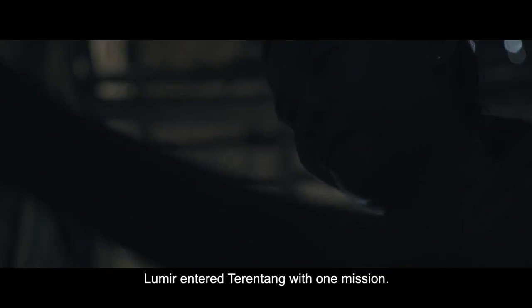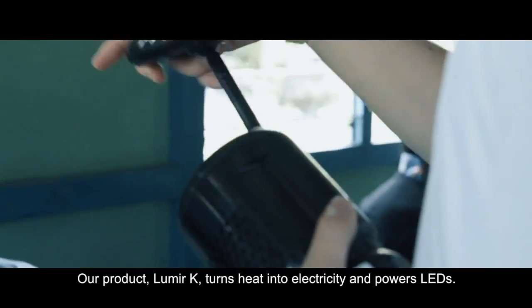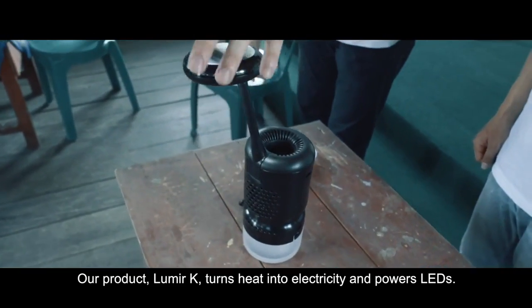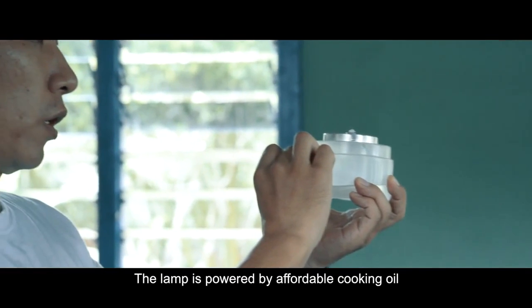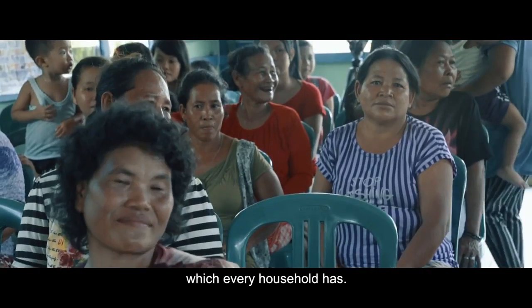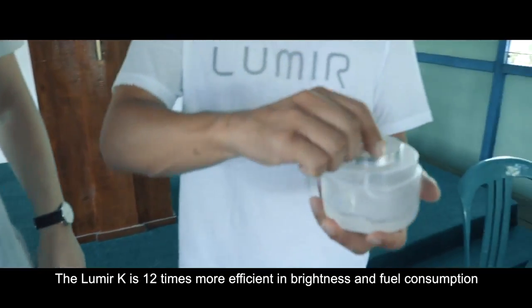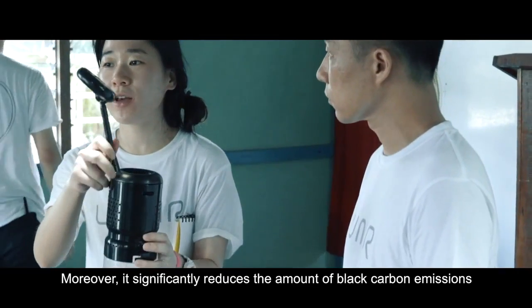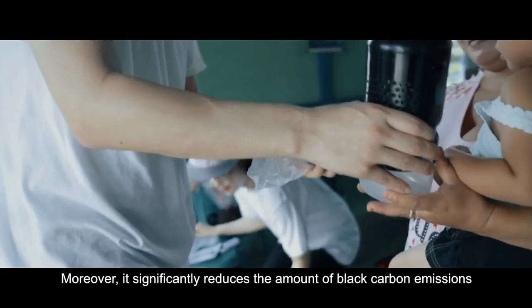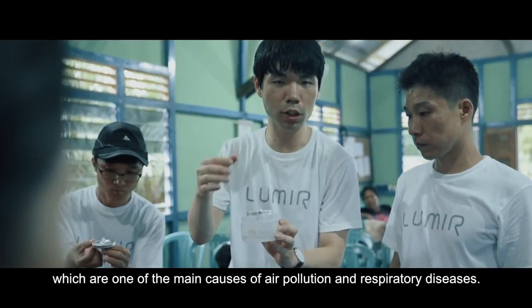Lumir entered Tarantang with one mission: to bring light. Our product, Lumir K, turns heat into electricity and powers LEDs. The lamp is powered by affordable cooking oil, which every household has. The Lumir K is 12 times more efficient in brightness and fuel consumption than existing kerosene lamps. Moreover, it significantly reduces the amount of black carbon emissions, which are one of the main causes of air pollution and respiratory diseases.